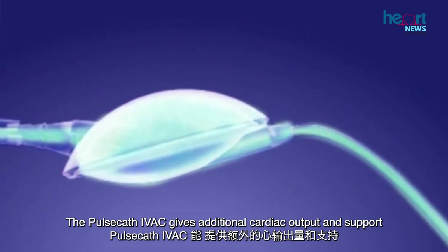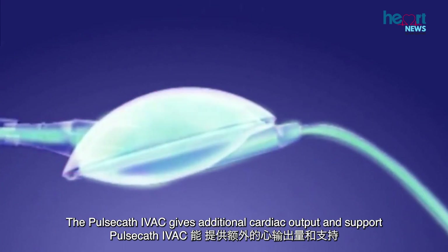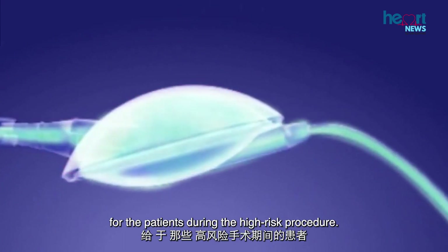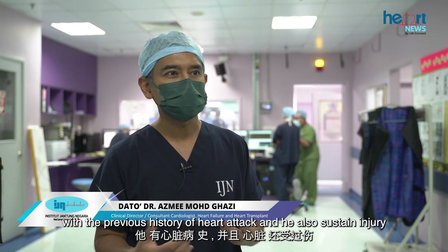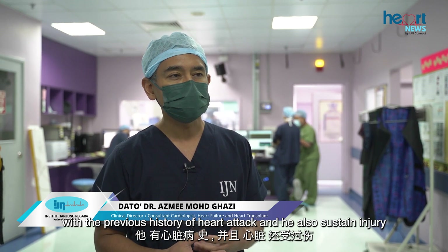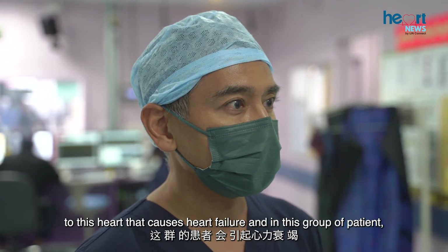The PulseCath IVAC gives additional cardiac output and support for patients during high-risk procedures. For example, this patient presented with a previous history of heart attack and also sustained injury to his heart that caused heart failure.